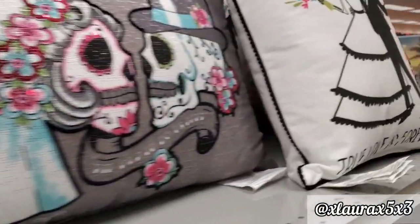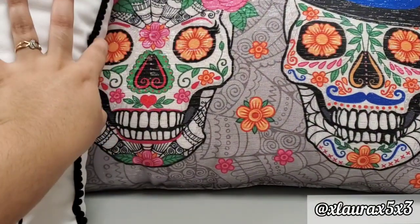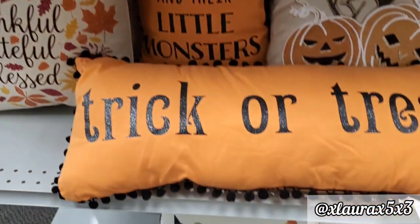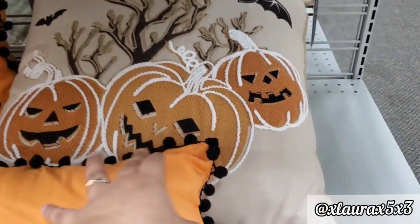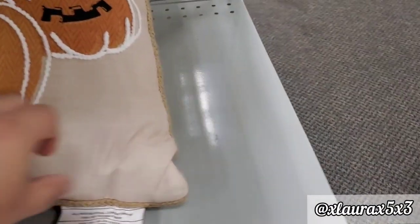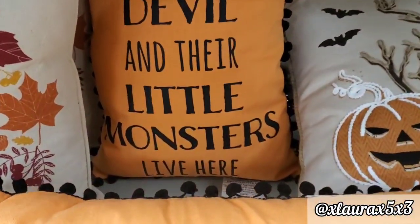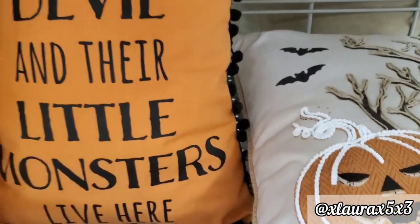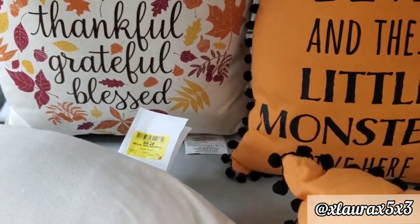Let's talk about these pillows: $12.99 for the bride and groom sugar skull version. They also have one that says 'True Love,' and one that says 'Trick or Treat' for $9.99 — reminds me of the one at Target right now for $5. This one is $12.99 with pom-pom details outlining the pumpkins. 'Handsome Devil' and 'Their Little Monsters Live Here' is $9.99 with a witch hat and lots of pom-poms. There's also a fall one — 'Thankful, Grateful, Blessed' for $7.99.